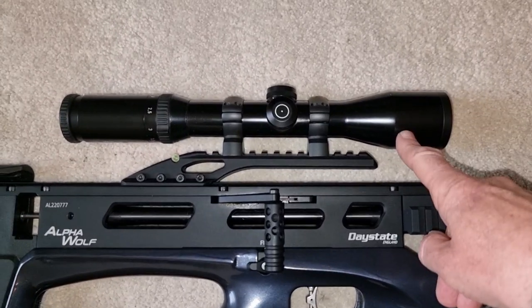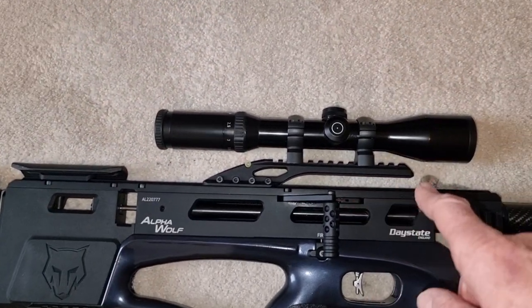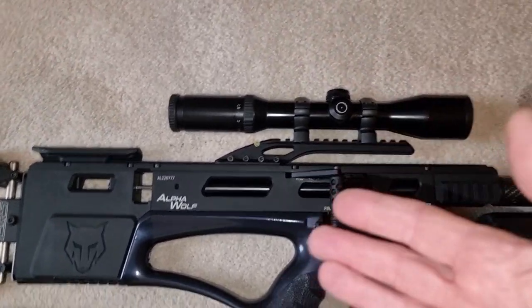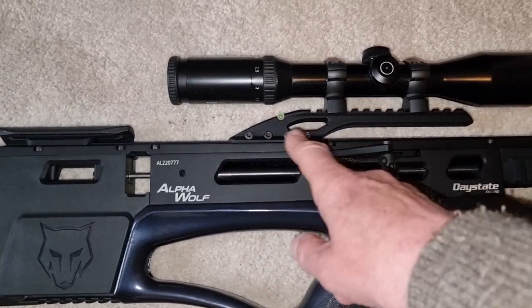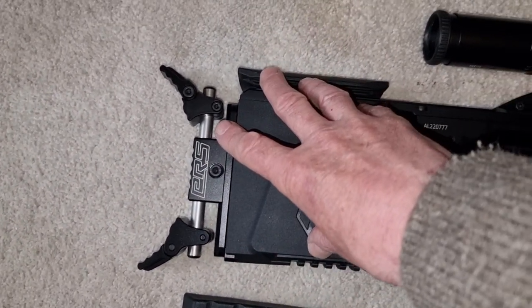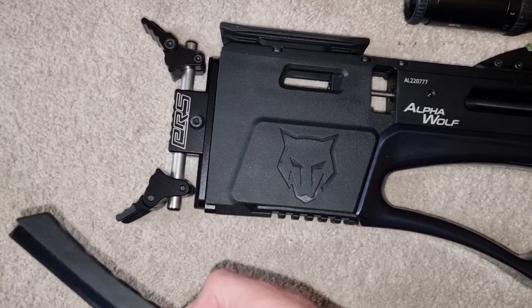As you can see, I've got my Schmidt and Bender scope on it at the minute — this is quite a long eye relief scope — but normally I've got it fitted out with a night vision setup which has got zero eye relief and slides right back. It's so easy to go from long eye relief to short eye relief because of this sliding ramp system on the rail. Then I've got a PRS buttstock, which is more suitable for static shooting, or you can just put the normal one on, which loses a bit of weight and makes it easier to shoot in different stances.